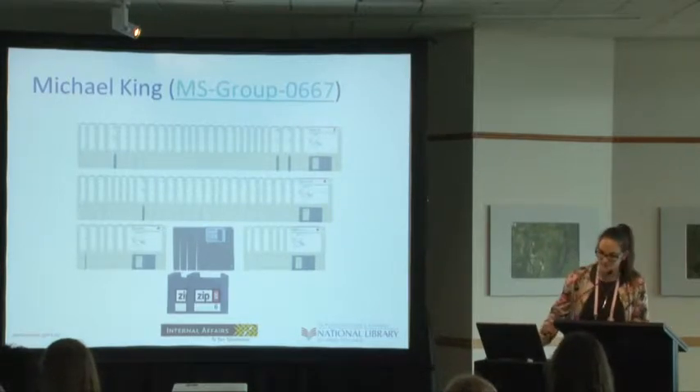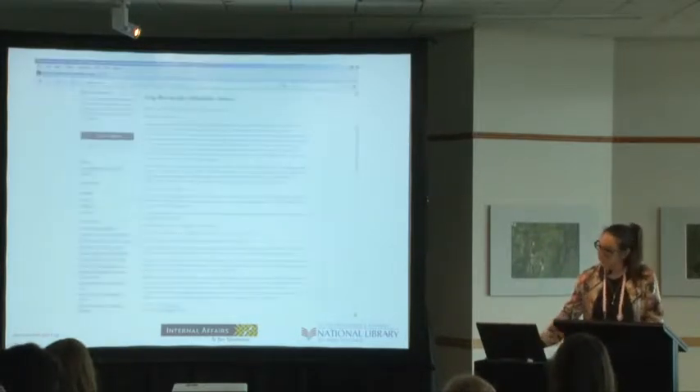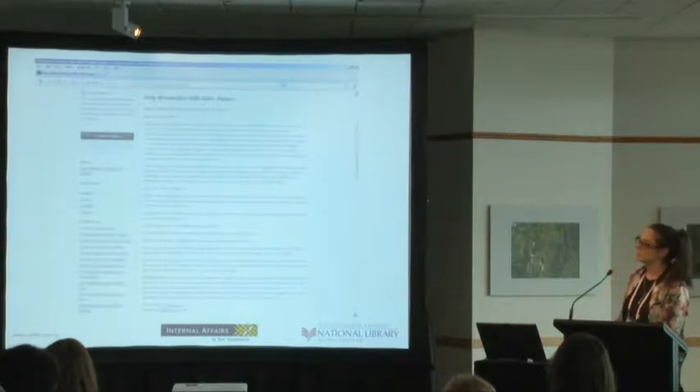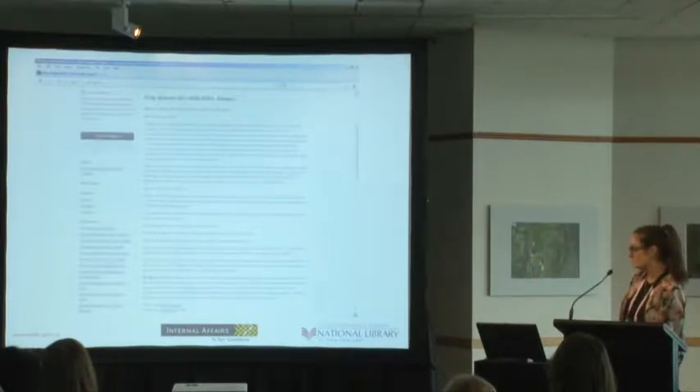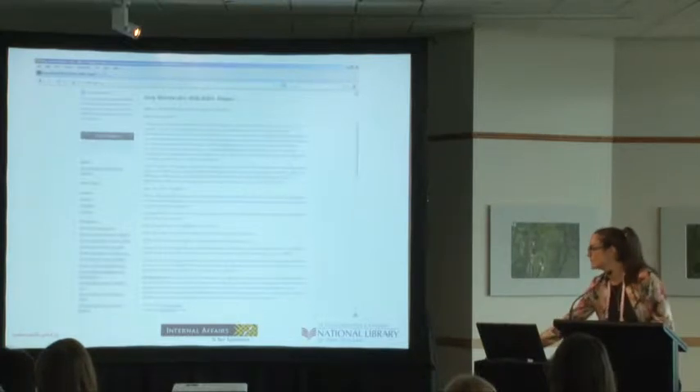I'll just give a little snapshot of what the collection looks like on our online catalogue — you can sort of see this collection description with series down the side.